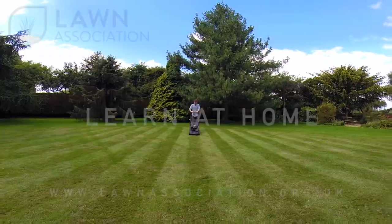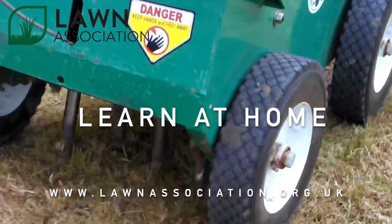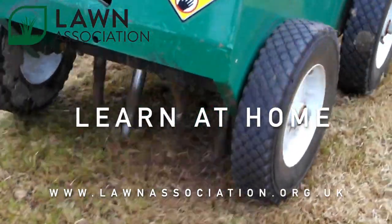Hello and welcome to today's video all about identifying your lawn problems.